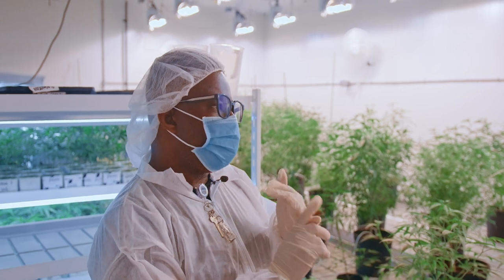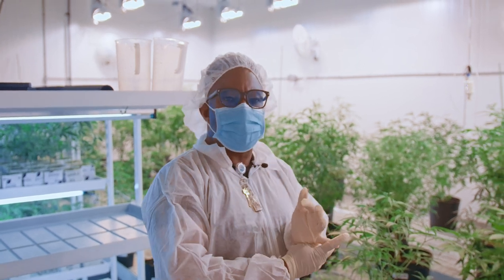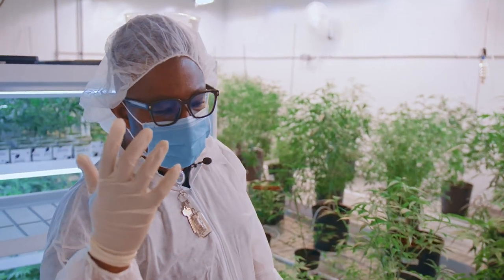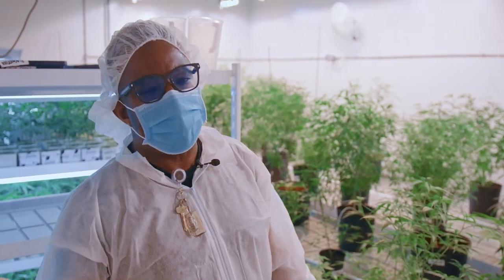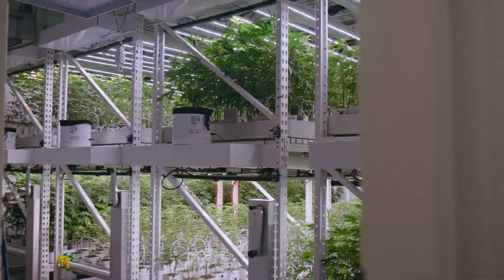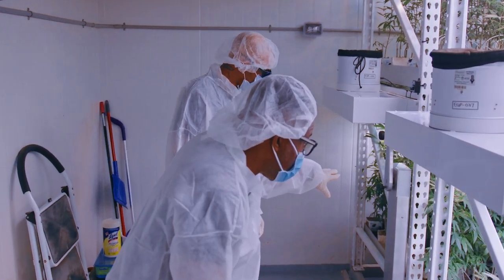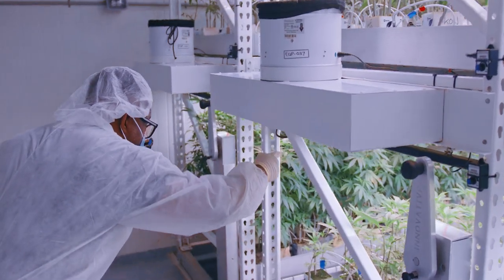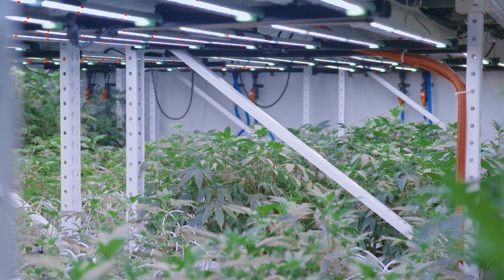We have more active CBD strains than most LPs have strains total — over 20. We have THCV strains. In the country that loves pink kush, we have over 12 different pink strains. When you want to talk about cultivars, we've got our Legacy Cuts, our LA Confidentials, our Bubba 2.0s, our Standard Pink, our Pink Cookies, and our Pink Pantas.